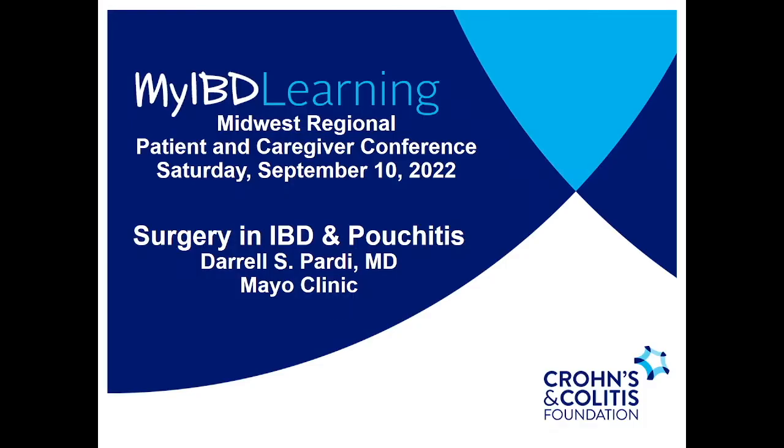We're going to talk about surgery and IBD, and then a specific complication of pouch surgery and ulcerative colitis called pouchitis.